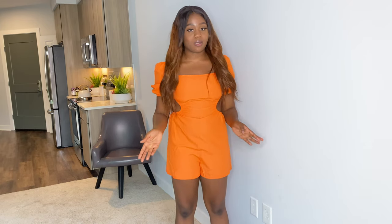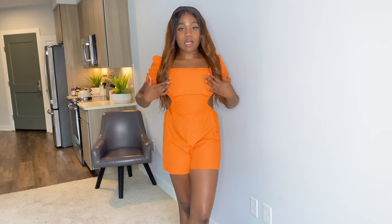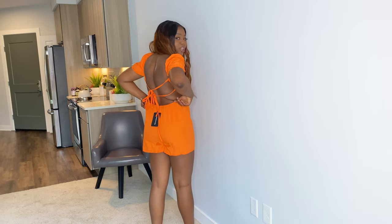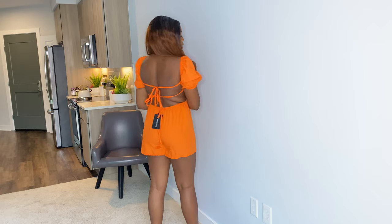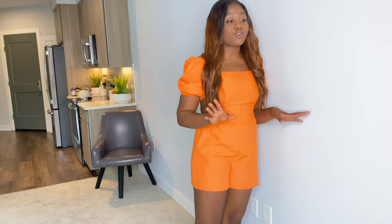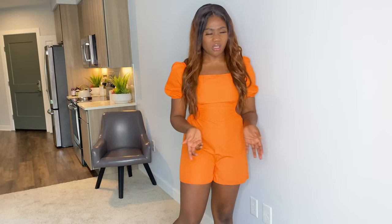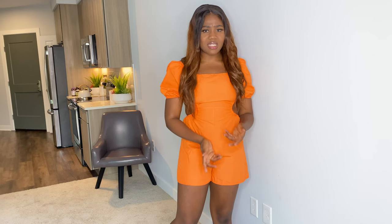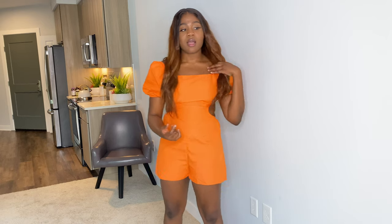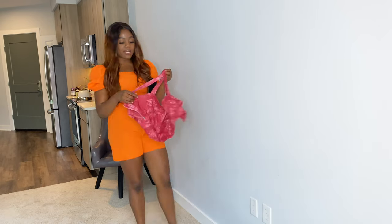I like the cutout detailing and the back detailing, but the material is just not it — it's too cheap. At $38, you're giving me Zara pricing for cheap quality material. Even with 50% off, I'm not going to pay $38 for this quality. It could have been priced at $15 or $20.